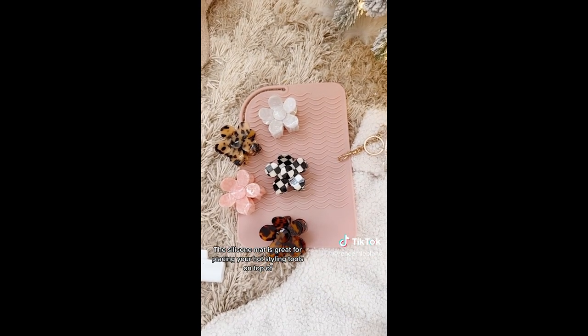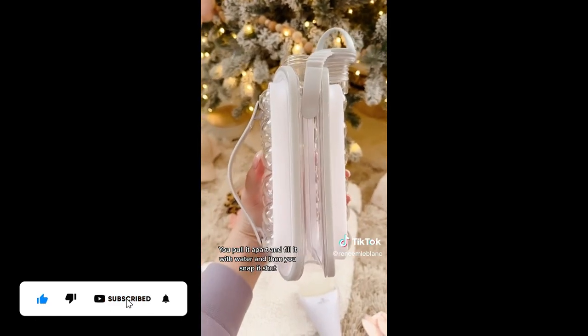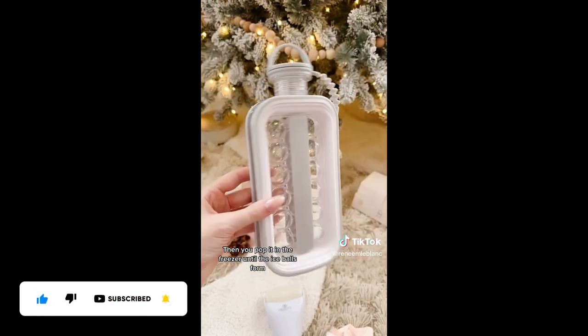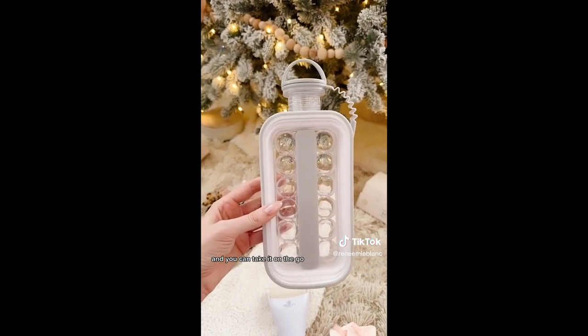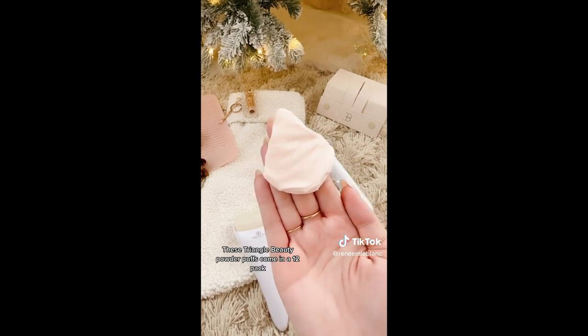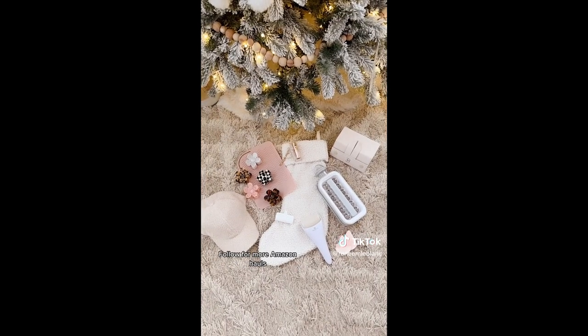This silicone mat is great for placing your hot styling tools on top of. This two-in-one portable ice ball maker — you pull it apart, fill it with water, snap it shut, and pop it in the freezer until the ice balls form. Then you pop it back open, fill it with your favorite drink, and take it on the go. These Triangle Beauty Powder Puffs come in a 12-pack and are great for setting makeup underneath your eyes. Everything's linked in my bio — follow for more Amazon hauls.